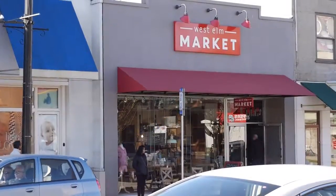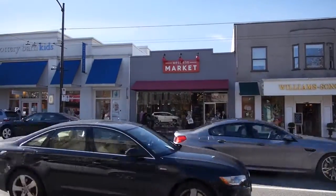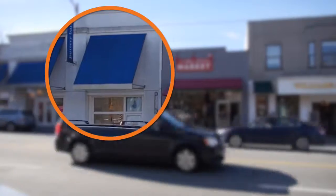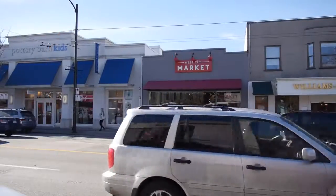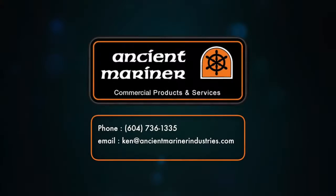A lot of customers like four-point awnings, which gives them a face area in order to put graphics on. For example, if you see the one just to the left with the blue on it — just that white area — they could have graphics on there if they chose. A lot of customers really like to have graphics to face the street.